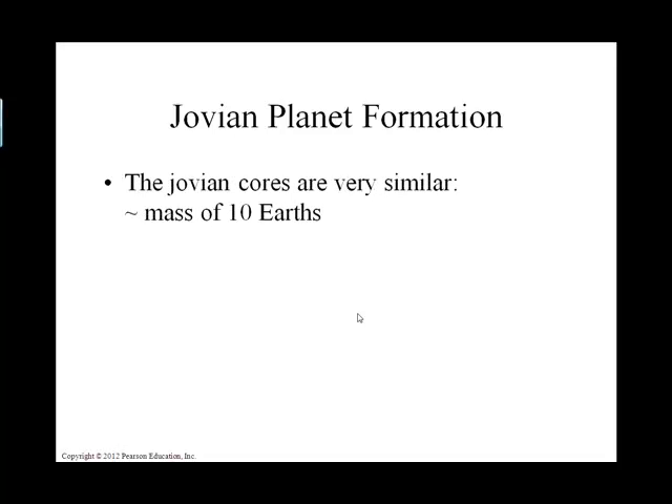At the core of every gaseous planet is a little terrestrial planet. These gaseous planets are believed to have rocky cores.